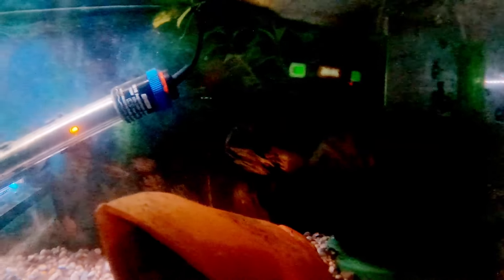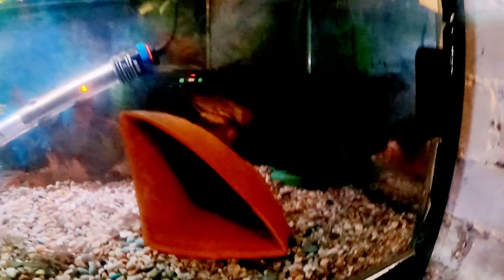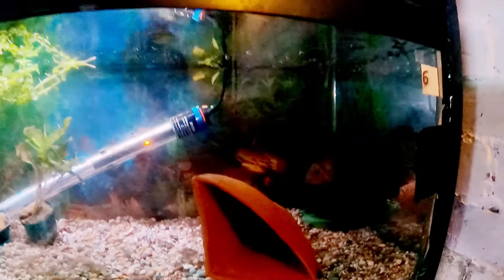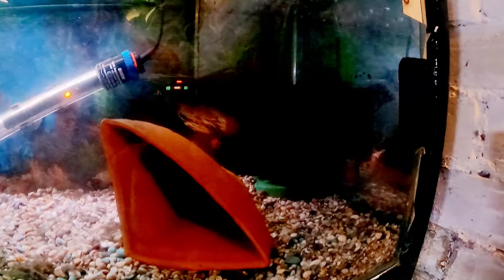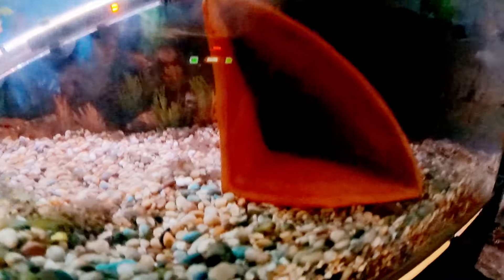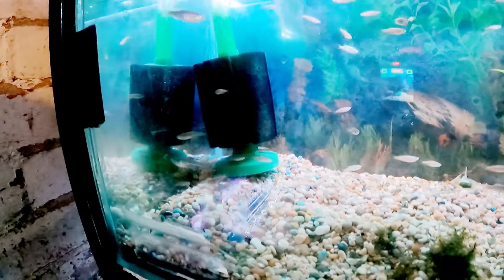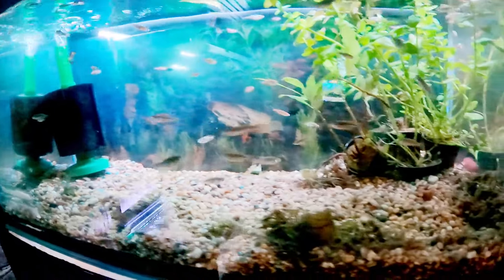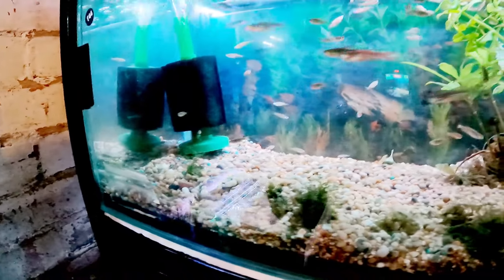Down here we have a breeding group of convicts — these are the parents of the ones in the kitchen. They were nicely donated to me by a lovely couple who didn't live too far from me. That's the big male right there and the female right there. These guys have eggs pretty much every three to four weeks. They're like egg-laying guppies — as long as you have a community tank where they can live, they're really easy to care for.